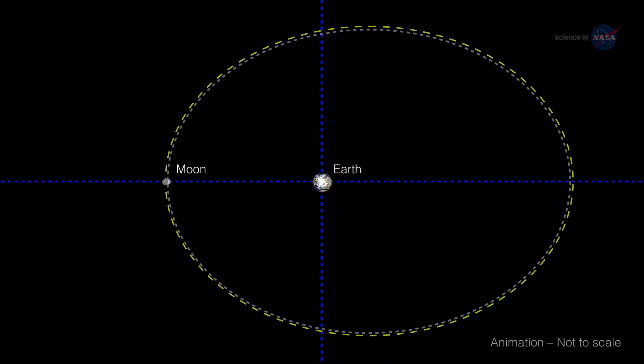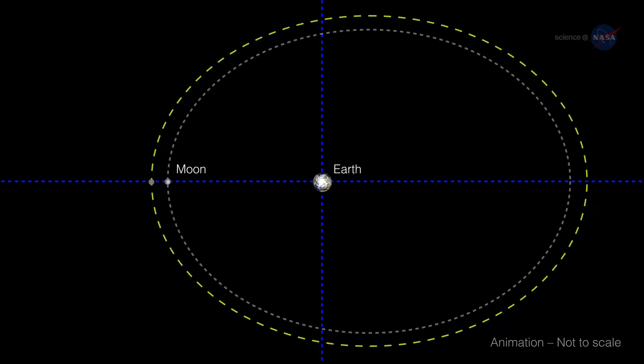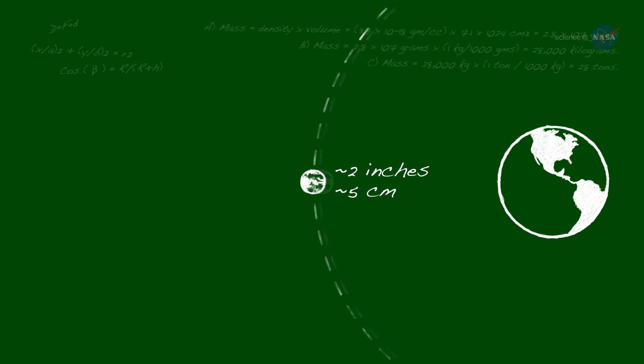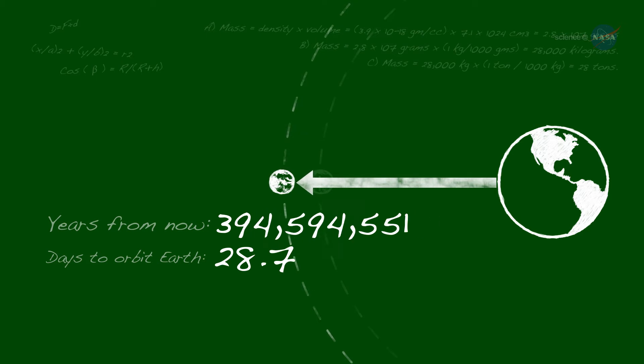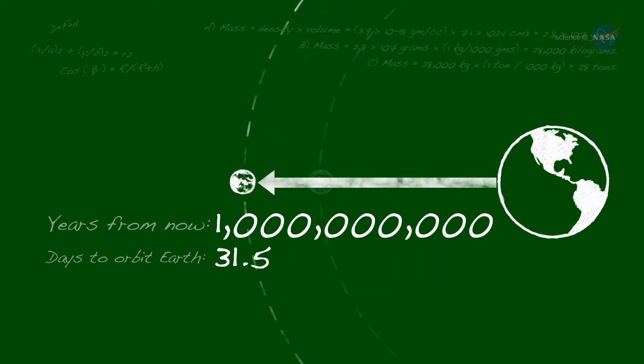Those distances, however, are changing, as the Moon is slowly drifting away from Earth. Approximately 2 inches or 5 centimeters annually. A billion years from now, the Moon will take about 31 and a half days to orbit the Earth, instead of today's 27.3 days.